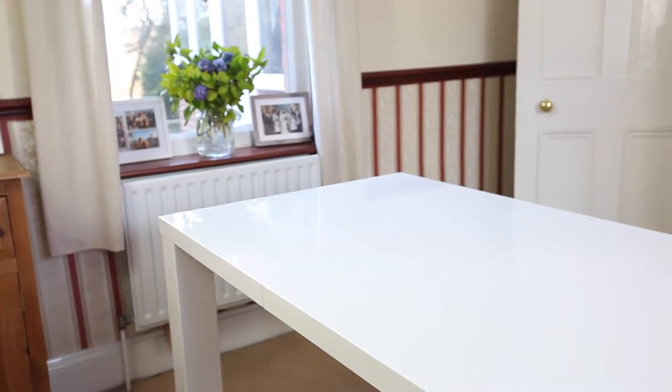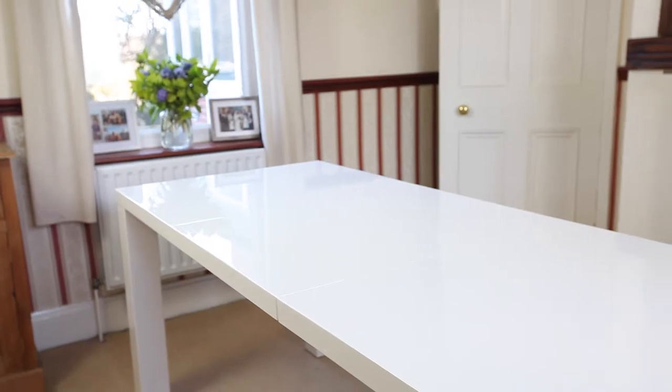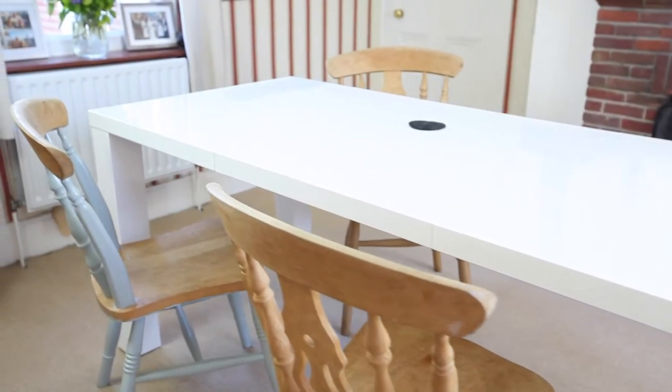I love the gloss finish. I think it's beautiful and it goes with everything. You never know when you're going to redecorate or buy new things for the home, so I wanted something that would last me a long time and that I could restyle things with. So that's probably my favourite thing about it.